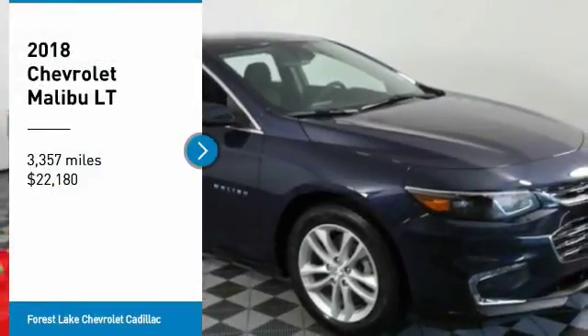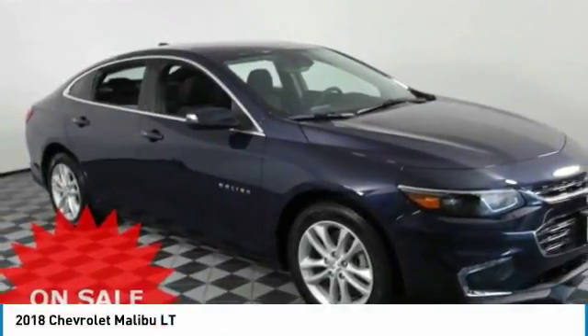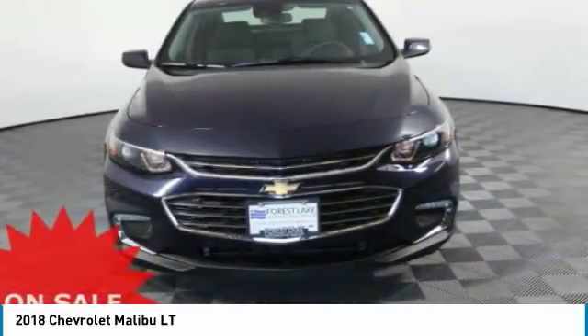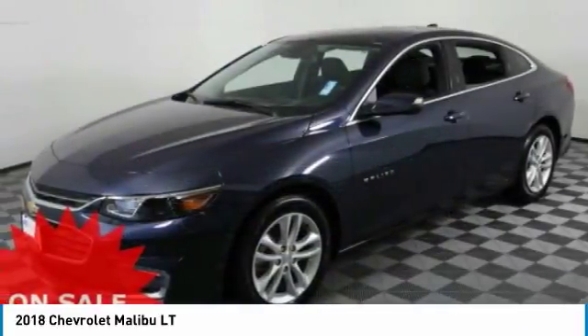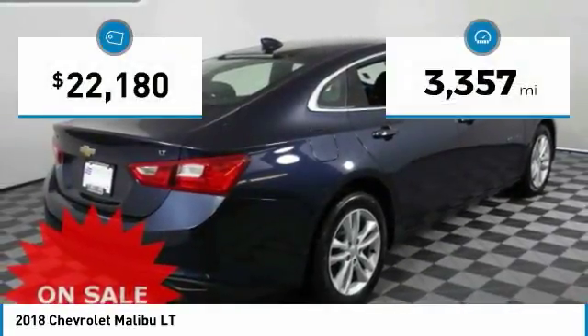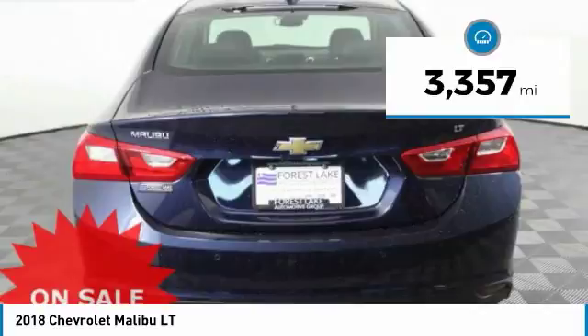Stop by and take a look at the 2018 Malibu. A combination of performance and fuel economy, the Malibu is a great commuting car and is priced below $25,000. This vehicle has less than 4,000 miles.